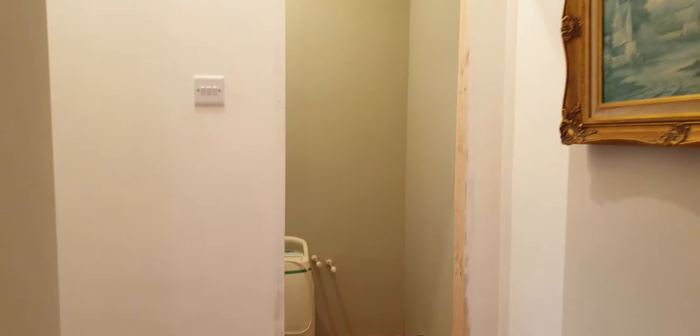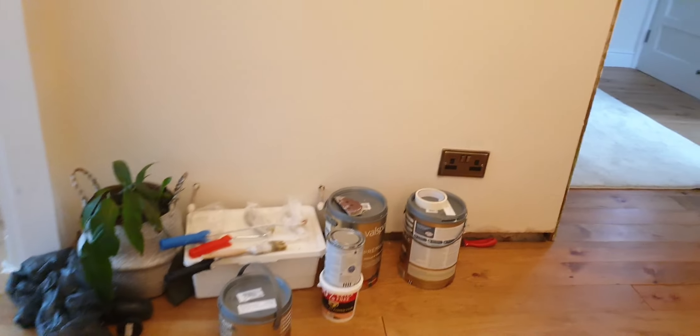This is what it's looking like, and we still have to do the skirting board in this area. It's a little bit messy of course — some of my painting supplies here, I'll need to use them. This area is a bit of a work in progress.